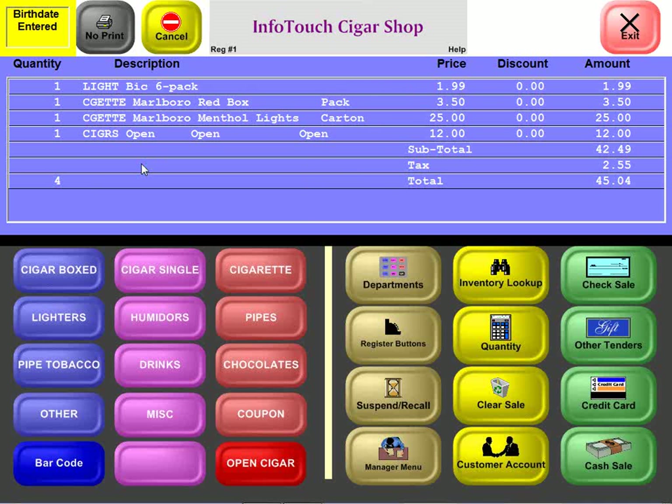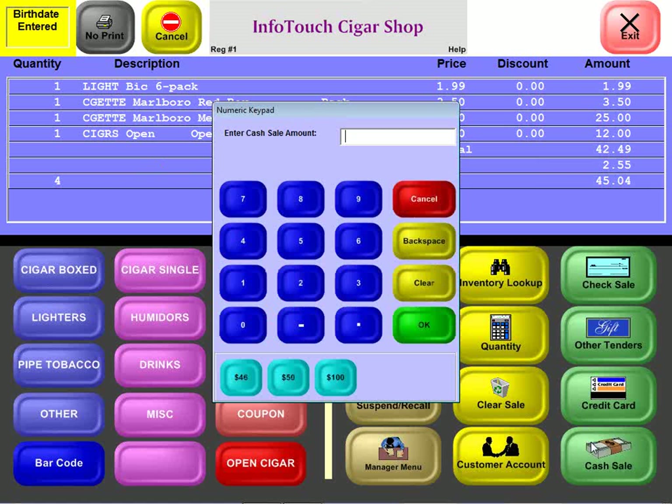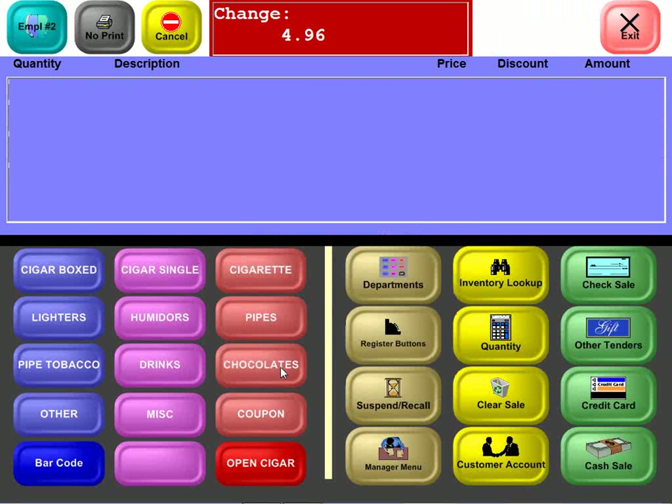When it comes time to tender the sale, the software has built-in processing for credit, debit, and gift cards, and can also do electronic check verification and a full accounts receivable system. Paying with cash, buttons appear showing the likely bills someone might give for a $45.04 sale. With a $50 bill, change due is displayed immediately, and by the time the screen clears, inventory is already updated in real time. The system supports up to 60 registers per location — more than enough for the biggest cigar and smoke shops.